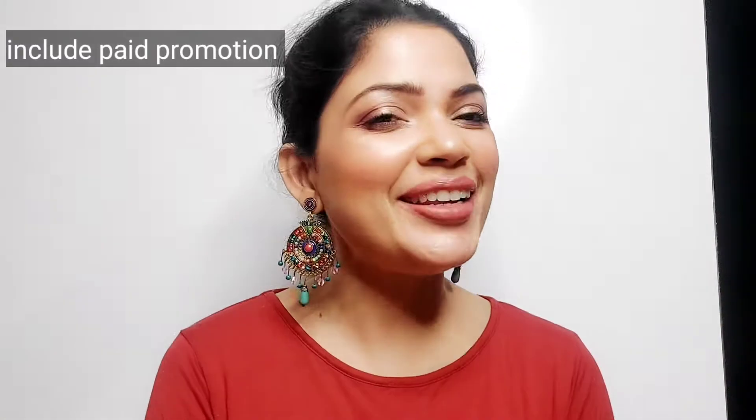Hi everyone, welcome back to our channel Fabmigna. Finally party season is here and this year there's so many good shopping ideas from Amazon - jewelry, neckpieces, hair earrings. Before moving on, let me tell you guys that Amazon ki sale shuru hone wale hai - the Wardrobe Refresh Sale - where you can avail up to 50 to 80 percent discount on fashion and beauty products.